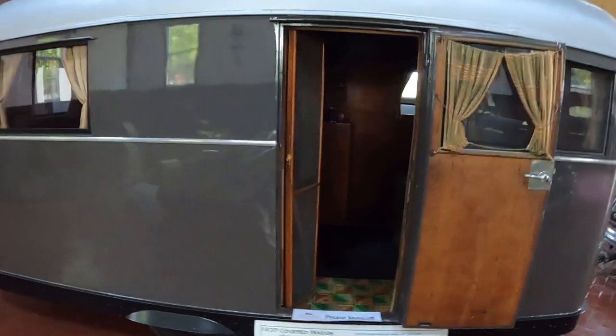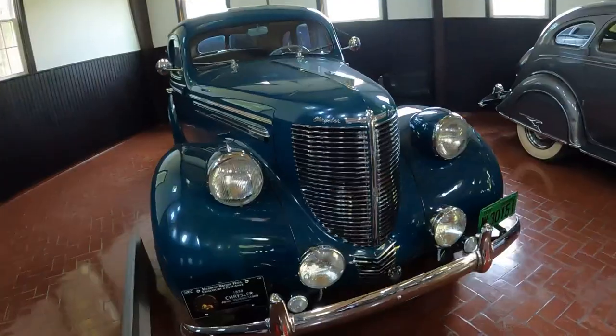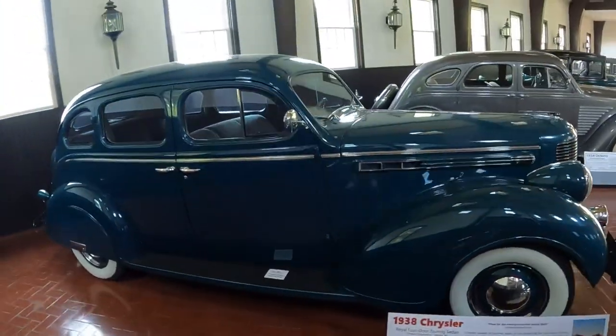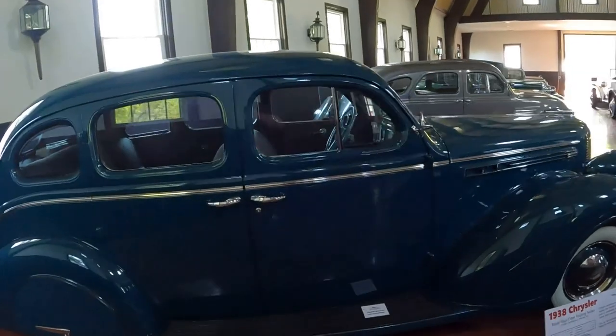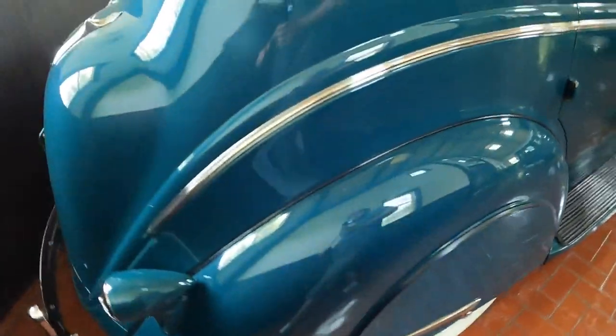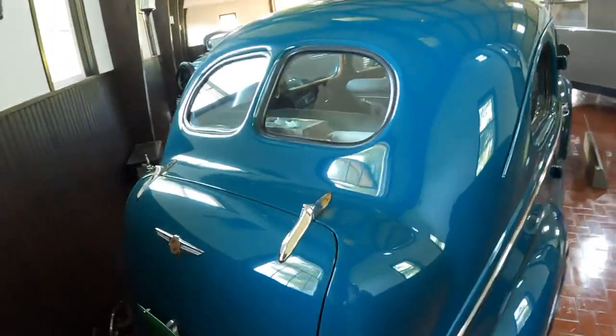This is a 1937 covered wagon trailer. I'm not into trailering or camping, but I would be into it if this was my trailer. This is a 1938 Chrysler Royal four-door touring sedan. I love the fender skirts — look at that.